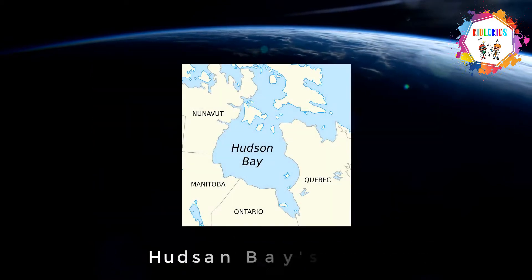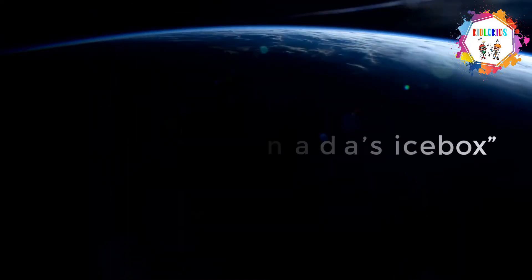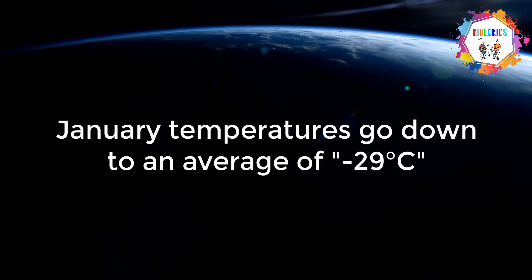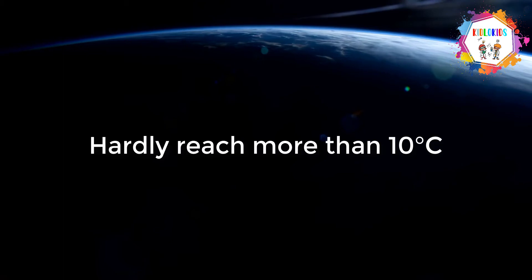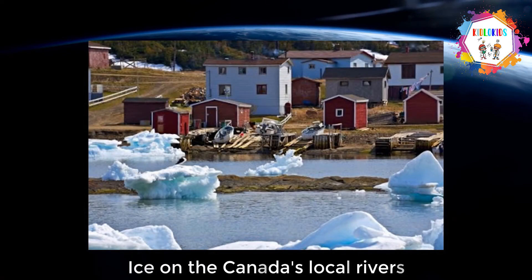Hudson Bay and the land around it has a very harsh climate. It is often called Canada's Icebox. January temperatures go down to an average of minus 29 degrees Celsius, while summers hardly reach more than 10 degrees Celsius. During the winter months, pack ice covers most of Hudson Bay.